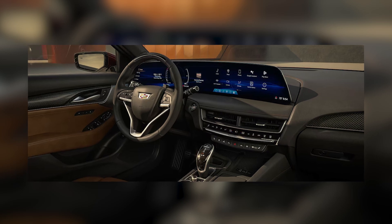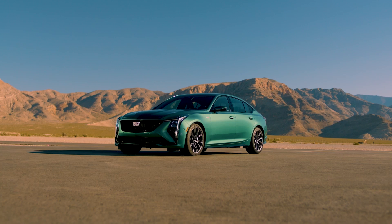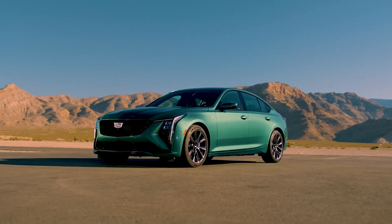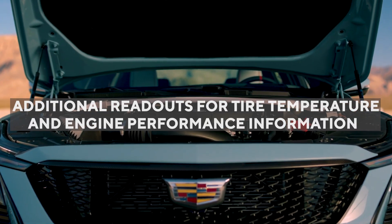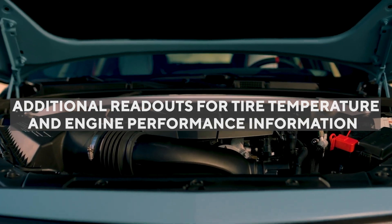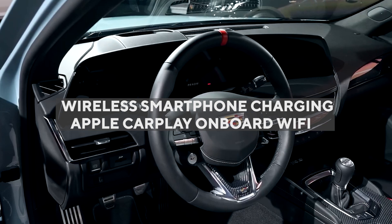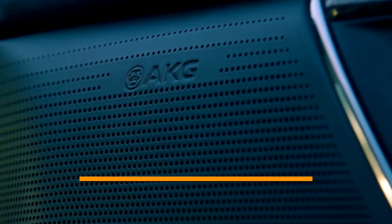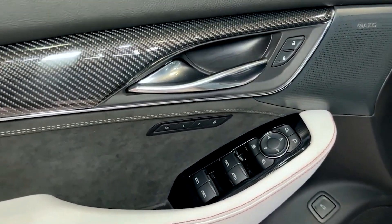There is also a secondary rotary controller on the center console for drivers who prefer not to touch the screen. The infotainment system will also feature some of Cadillac's newly available apps to show a dyno-style graph of power and torque, as well as additional readouts for tire temperature and engine performance information. Drivers will also have access to wireless smartphone charging, Apple CarPlay, onboard Wi-Fi, and a 16-speaker AKG stereo, all of which will be available as standard.